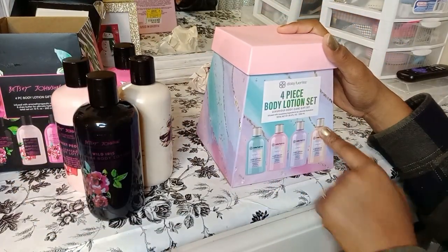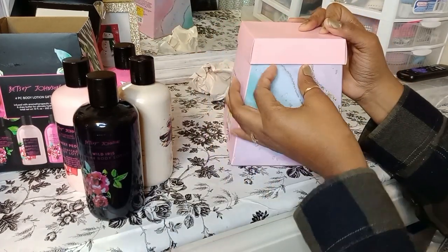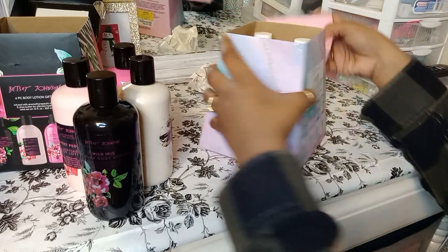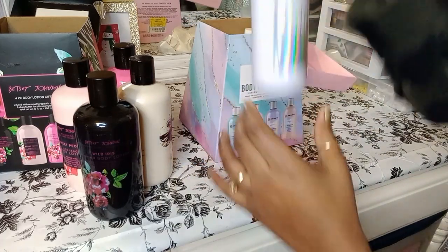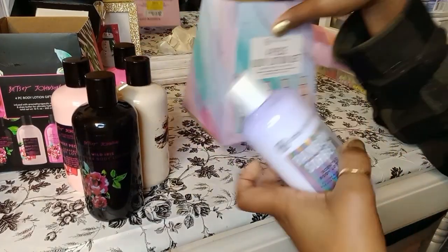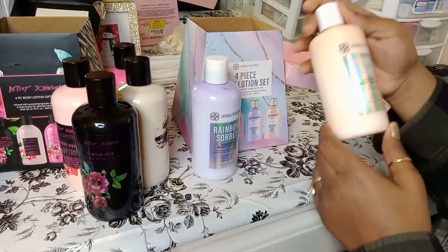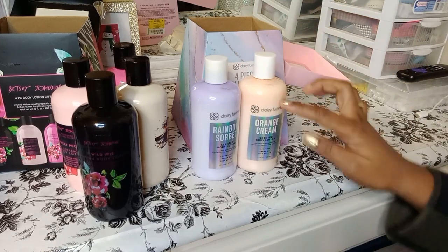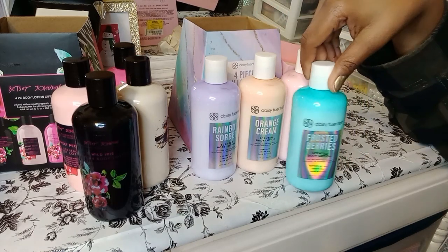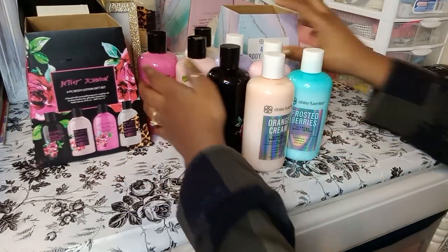They also had Daisy Fuentes, so I was happy to stumble upon these. They're a nice size — you would never think that they'd be this big, but they're a good size. Scents are rainbow sorbet, orange cream, vanilla sugar, and frosted berries. Guys, this is eight baskets right here — eight baskets!